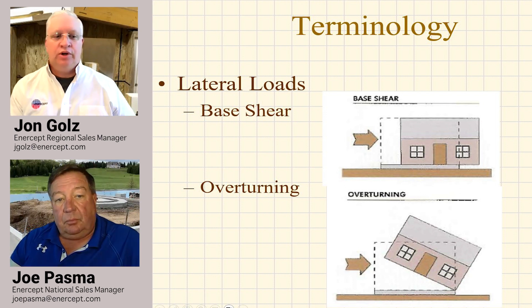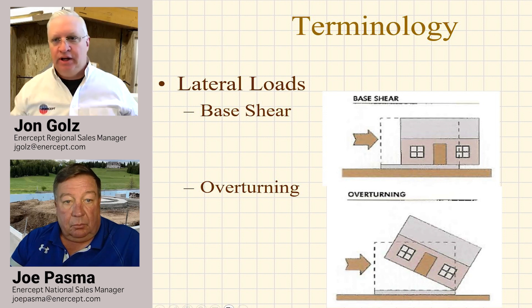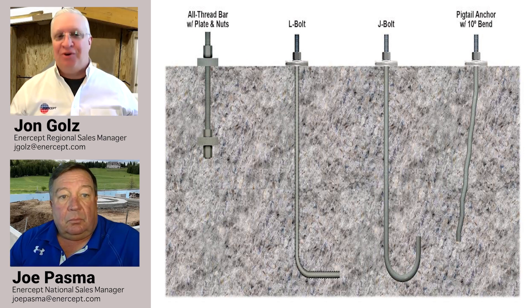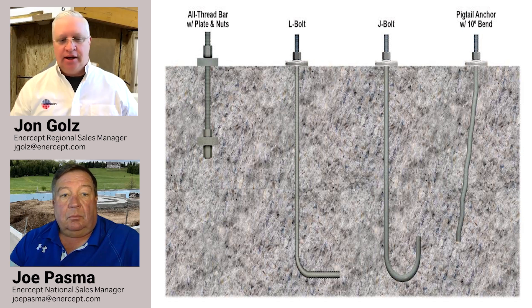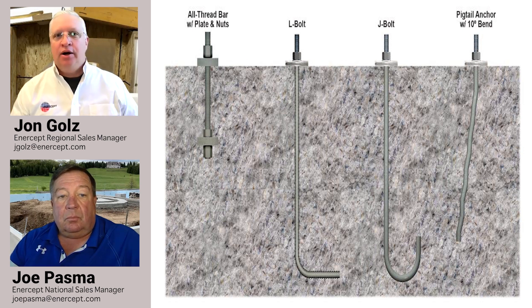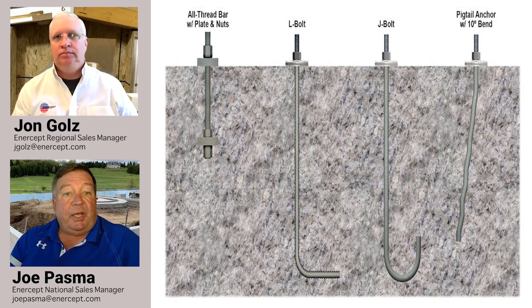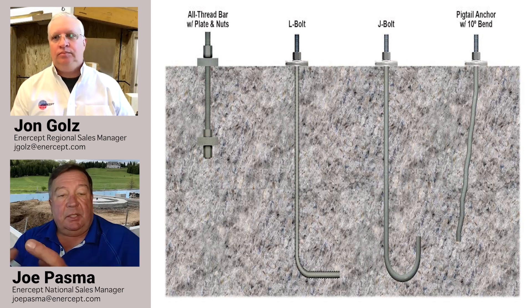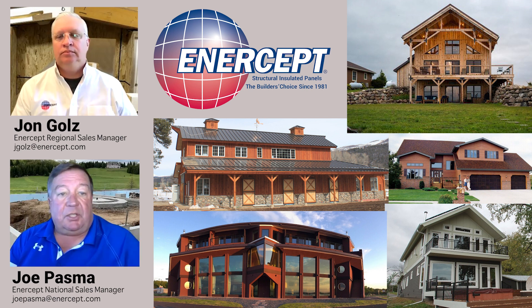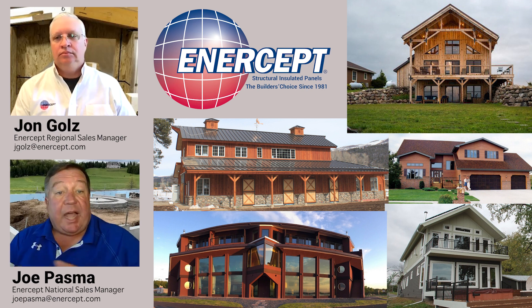Traditionally, we've always used J-bolts in the concrete — typically four feet on center or whatever spacing is called out. A J-bolt is an anchor bolt installed as the concrete guys are pouring the concrete into the forms. They push the bolt in at that spacing, and what those bolts do is basically keep the building from moving or sliding on the foundation itself.